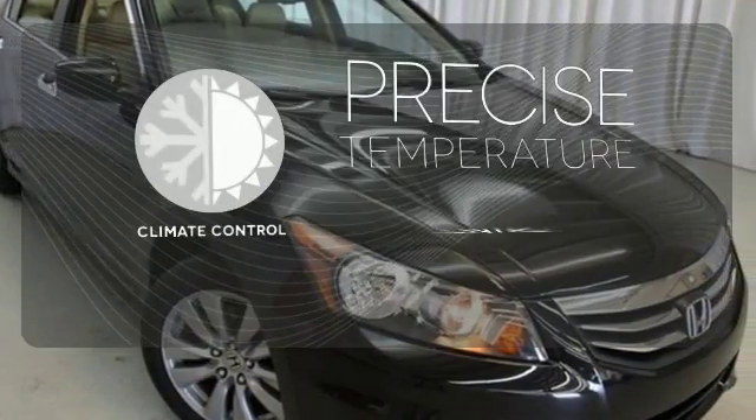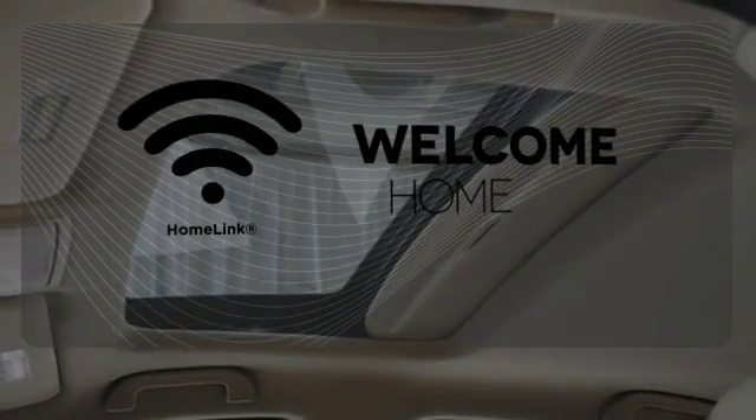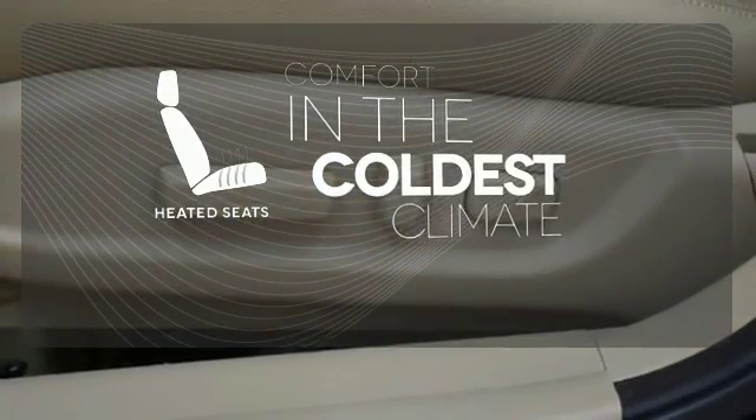Select the perfect temperature with climate control. Program garage door openers, gates and lighting systems with HomeLink. The heated seats keep you comfortable no matter how cold it is.